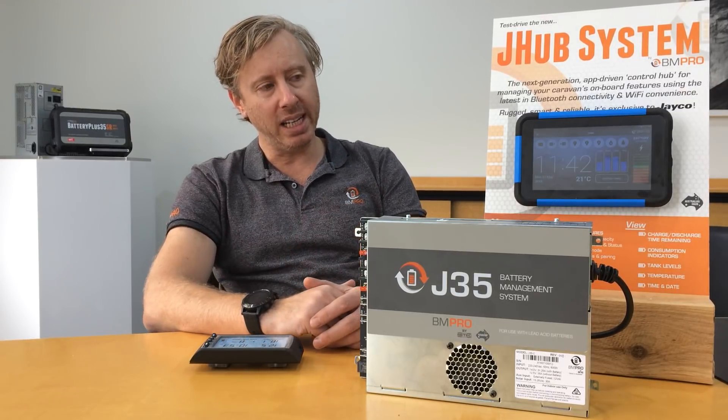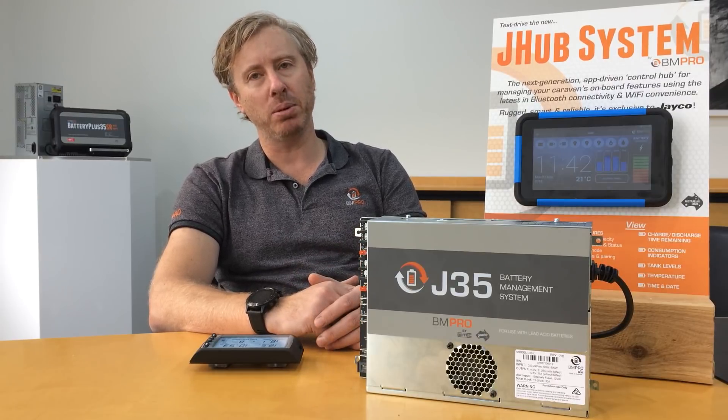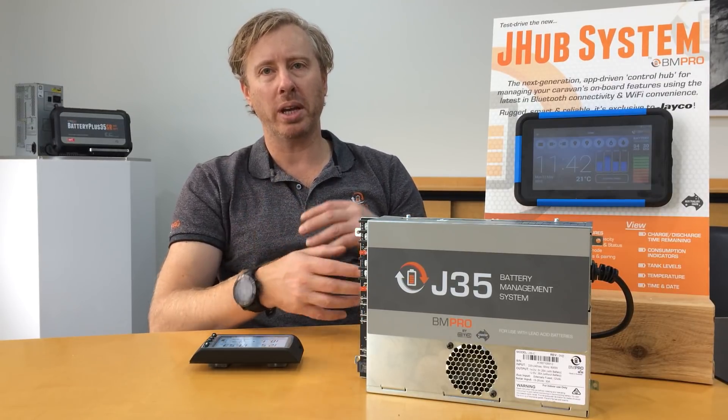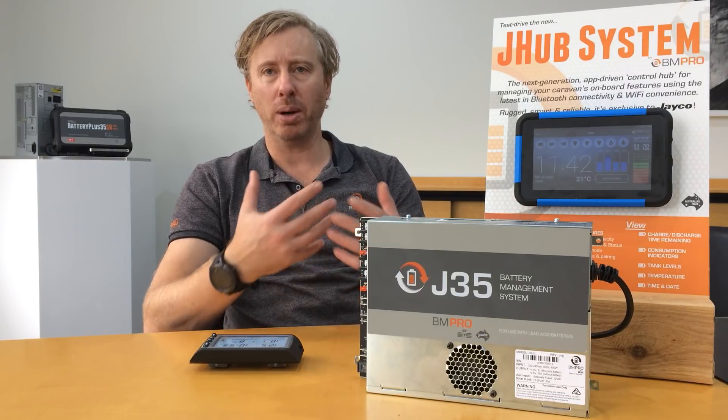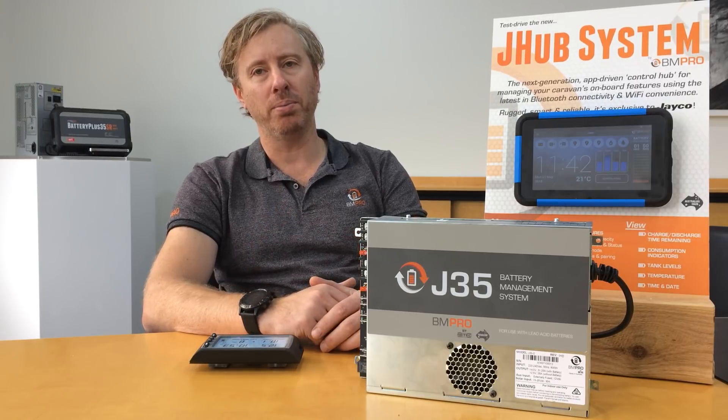The big change in moving to the J-Hub is that it's a seven-inch Android tablet. So we can add new content as required, we can add new features as required, we can do updates — all those types of things. It gives us a much more flexible platform to work from.